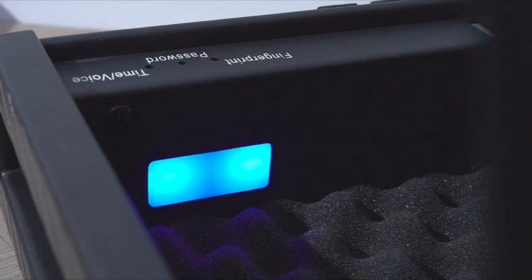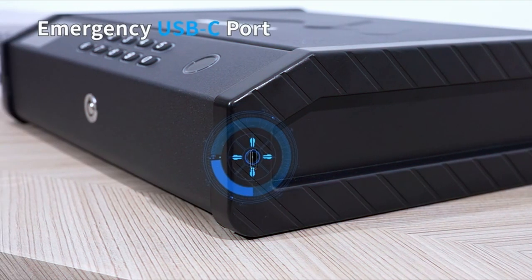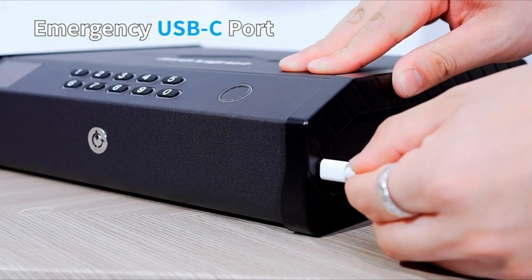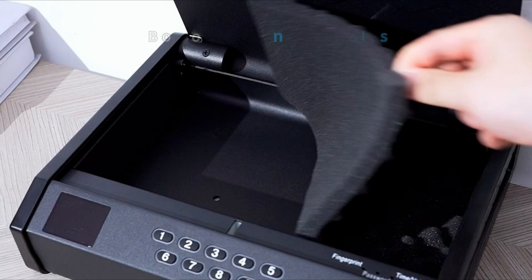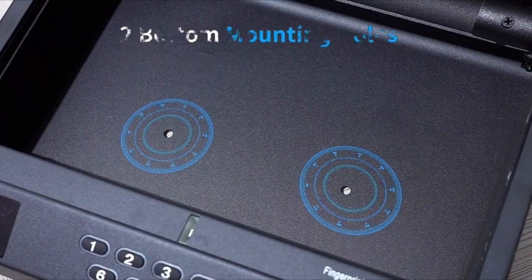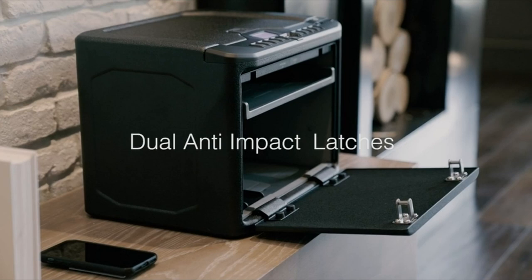From sleek, high-tech models to discreet, practical designs, these safes combine security with convenience. Make sure to stick around until the end of the video, as we'll reveal our top pick — the ultimate bedside gun safe that excels in both function and form. Don't miss it. All links are in the description below. So let's dive in.